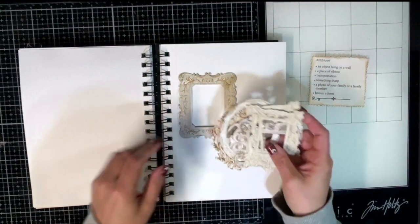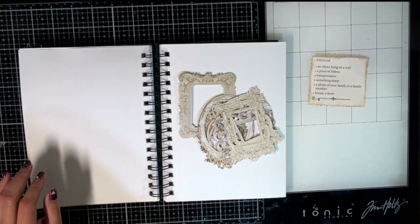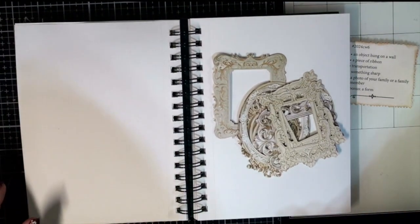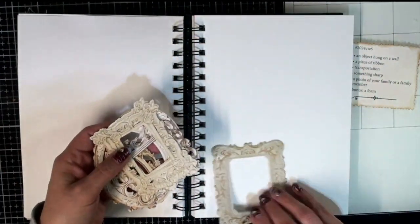I did change some things around and it kind of affected my camera as well, so I'm going to zoom in a wee bit just so you guys can see a little bit better. Hopefully that works for everyone. I have these gorgeous frames — it was awesome. For a piece of ribbon, I do have that.